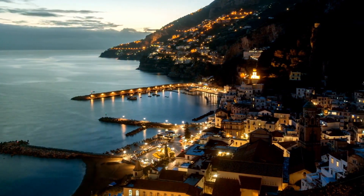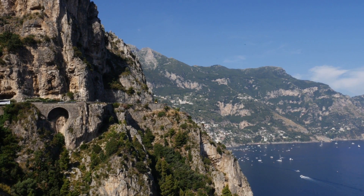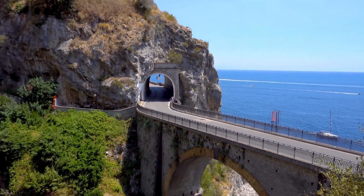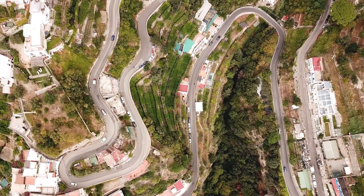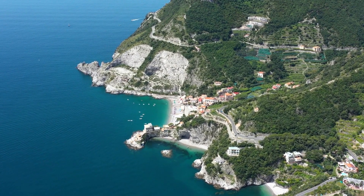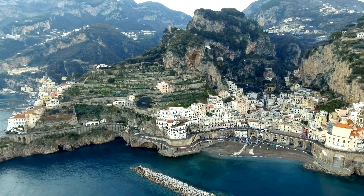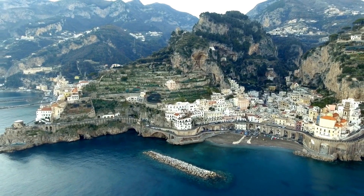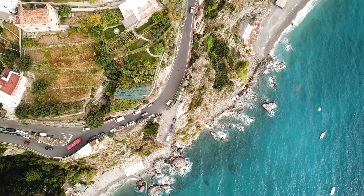It is a superb example of a Mediterranean landscape with outstanding cultural and scenic values. Hairpin bends, zigzags, sea views, and narrowness in some places characterize the Amalfi Coast Road. The Amalfi Coast is a popular tourist destination, and this road is just one of many that any driver who enjoys touring holidays should see.